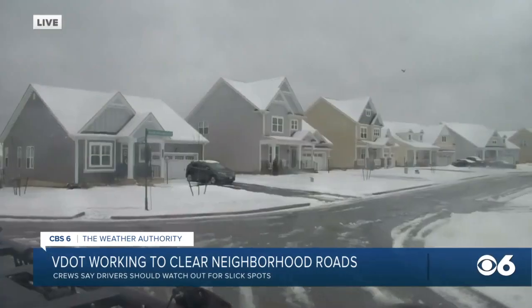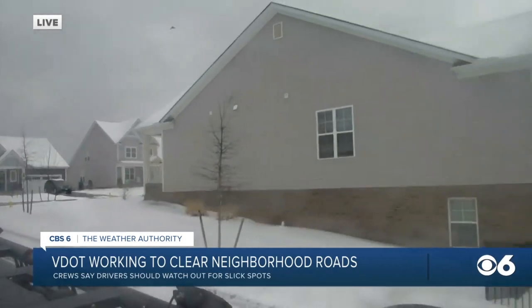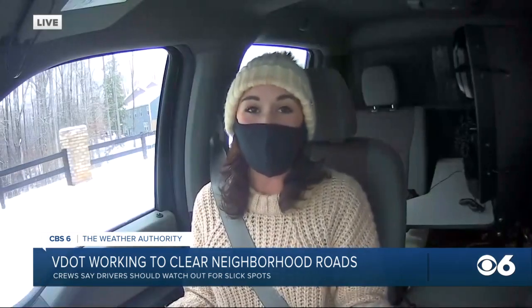Back out here live in Storm Rider 6, things looking really pretty good in the Reeder Branch neighborhood in Goochland County, but these neighborhood roads are where you're going to want to watch out. Remember, it is the day after a snowstorm, so the chance of ice is likely, and you just want to be cautious. Cheryl.